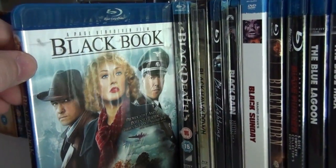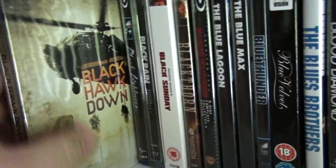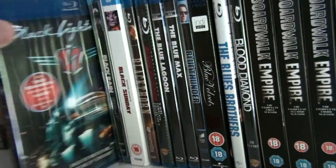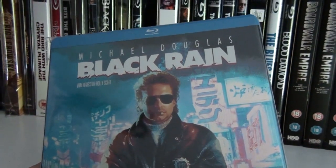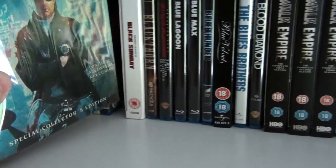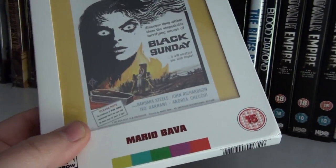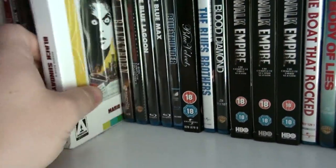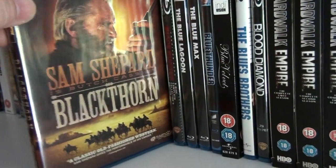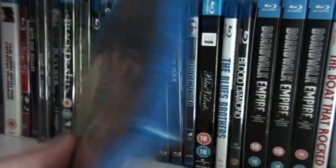Black Book by Paul Verhoeven. Black Dead. The UK steelbook of Black Hawk Down. Black Lightning. This is the German steelbook of Black Rain. And here we have one of Mario Bava's best movies without a doubt — Black Sunday. Really, really good film. Black Torn. Blade Runner: The Five-Disc Complete Collector's Edition.